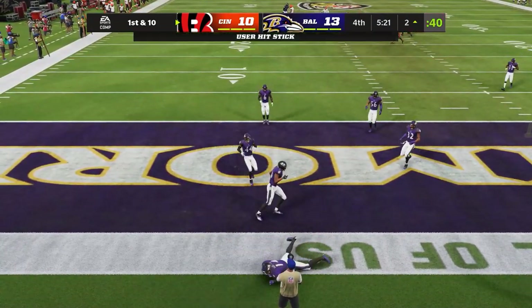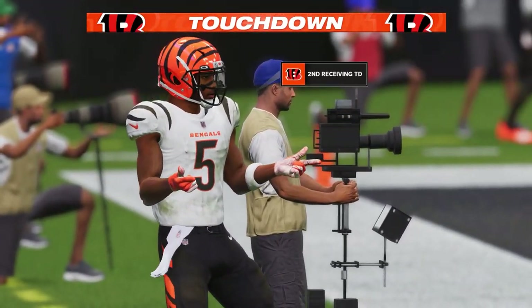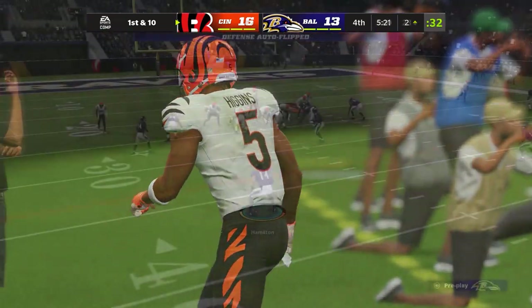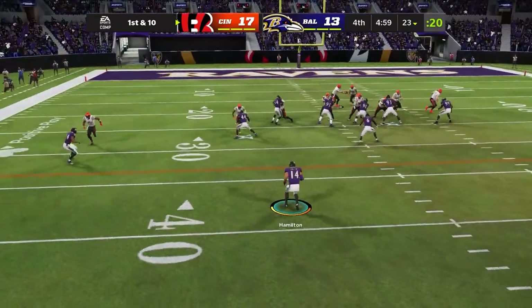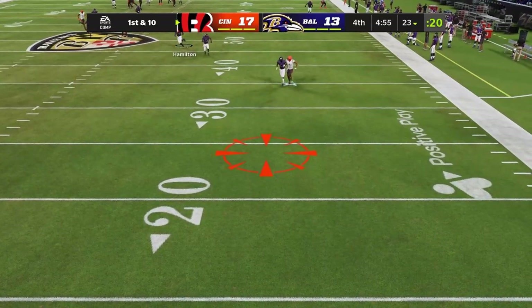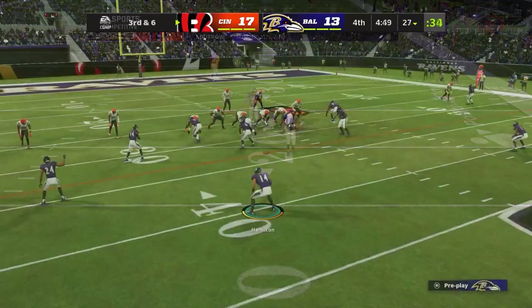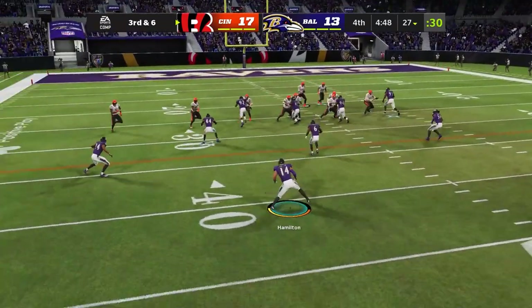No sir, no! He caught it — dang it! I just got beat. My bad for being a little bit slow. Oh my goodness, Jamar Chase incomplete. Big third down right here, need a stop. Got to give Lamar Jackson this ball back.